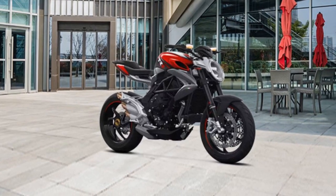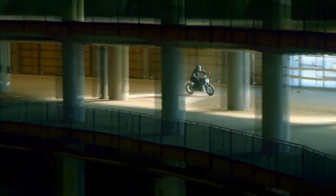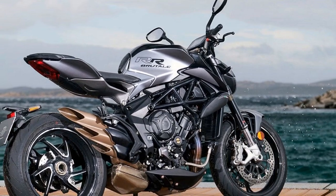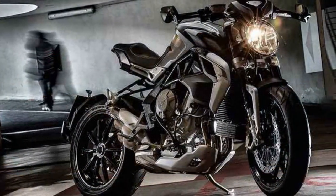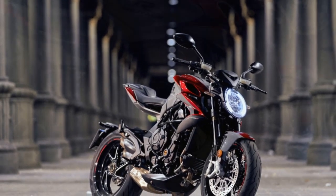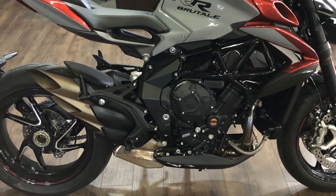Electronics and Technology. MV Augusta has equipped the Brudale 800RR with a comprehensive suite of electronics and technology to enhance the riding experience. The bike features a quick shifter for seamless gear changes, multiple riding modes — Sport, Normal, and Rain — that adjust throttle response and traction control settings, and a full-color TFT display that provides essential information at a glance. The advanced electronics package includes an IMU (inertial measurement unit) that enables cornering ABS and traction control, ensuring maximum safety and control in all riding conditions. The bike also has cruise control, which is a welcome addition for long highway stretches.